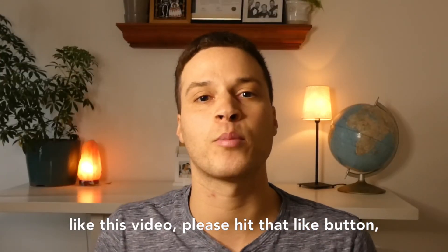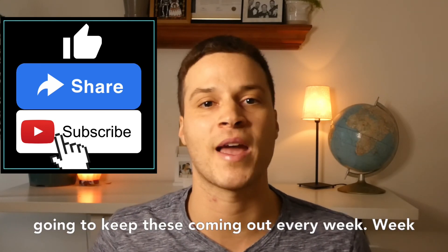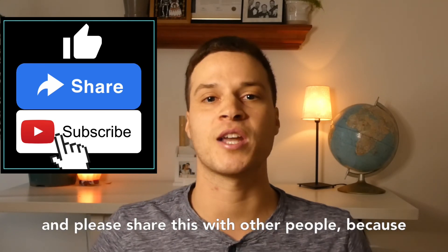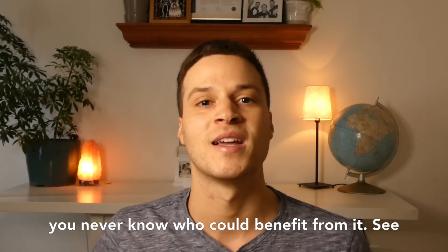If you like this video, please hit that like button. Please subscribe to my YouTube page as I'm going to keep these coming out every week. And please share this with other people, because you never know who could benefit from it. See you all soon.